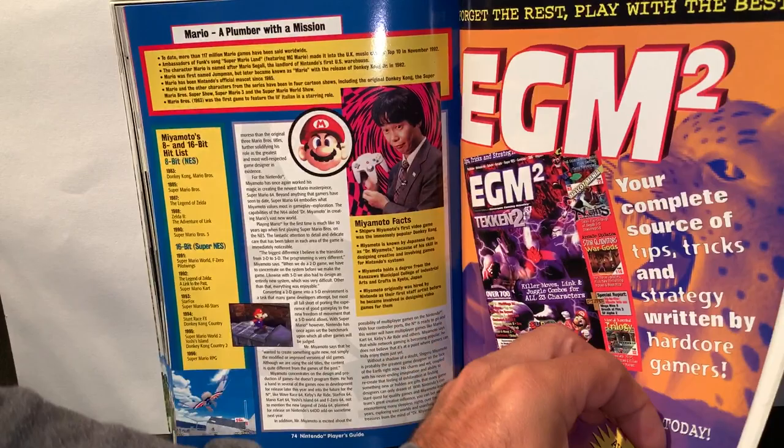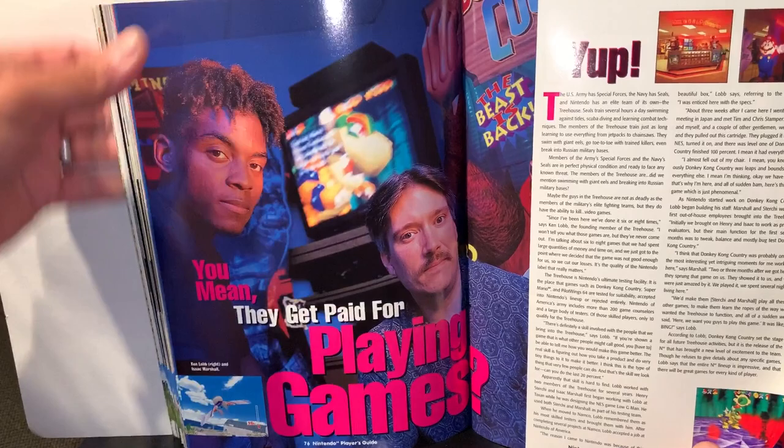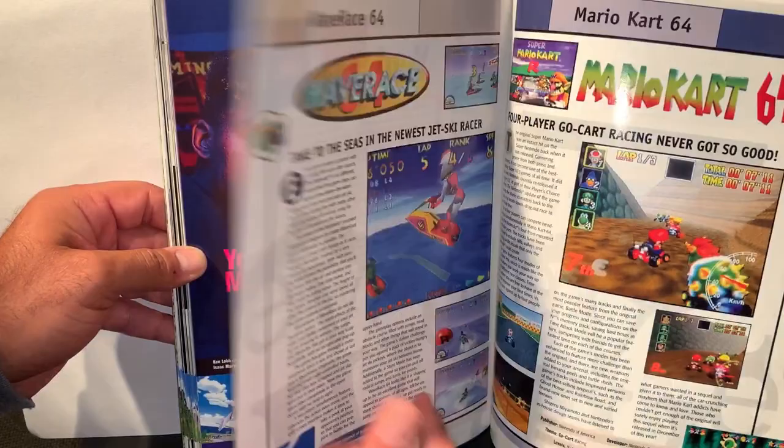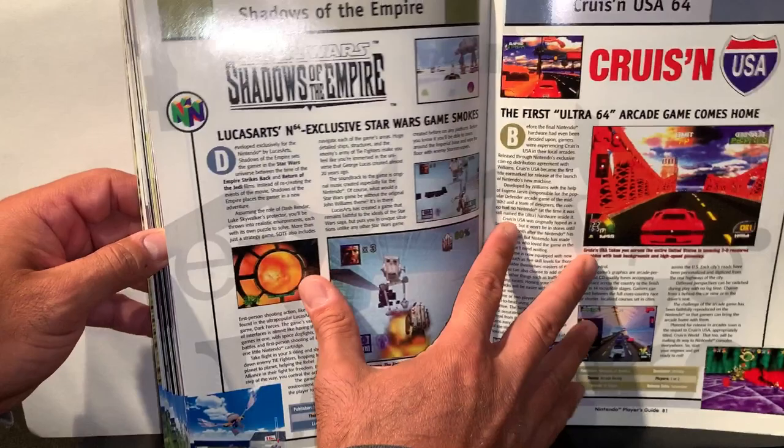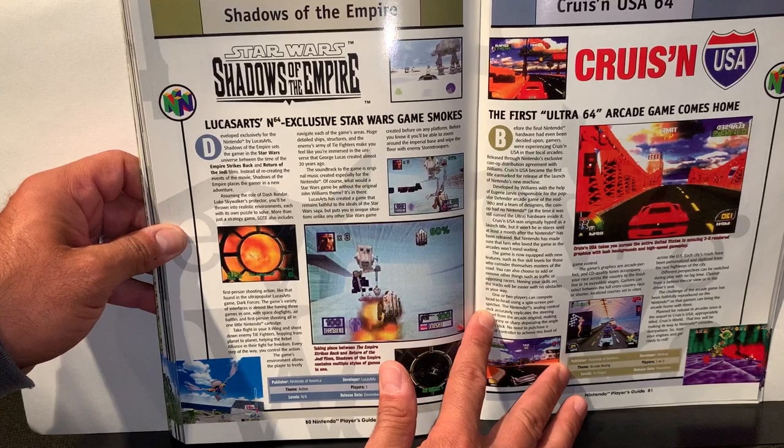Next up is a section on Nintendo's Treehouse — you mean they get paid for playing games? Yeah, that's right. These are tips, including one for Shadows of the Empire, which is a good one.